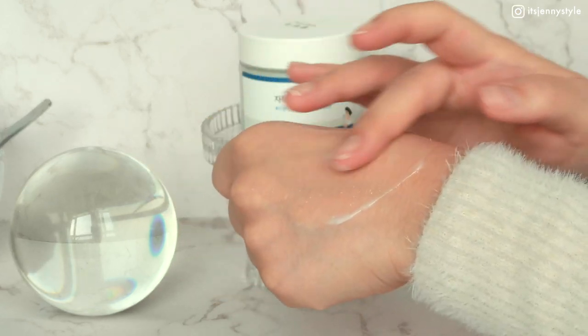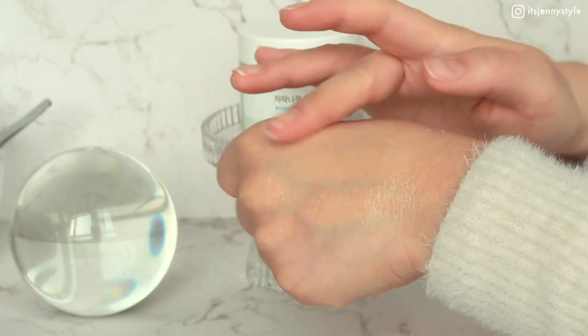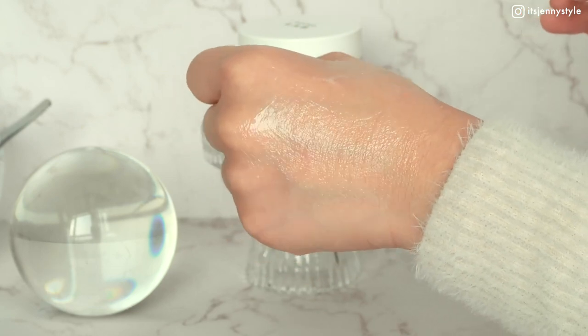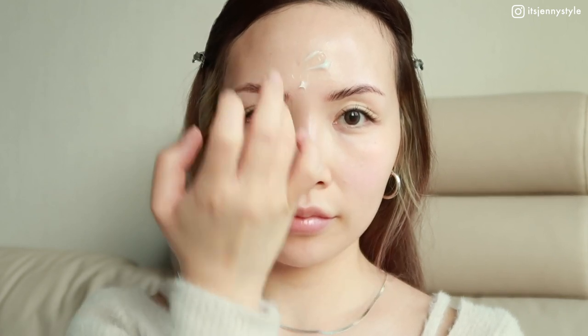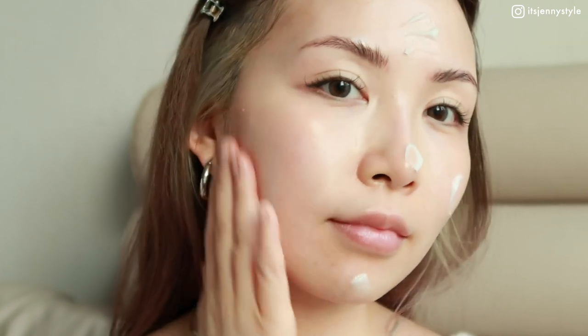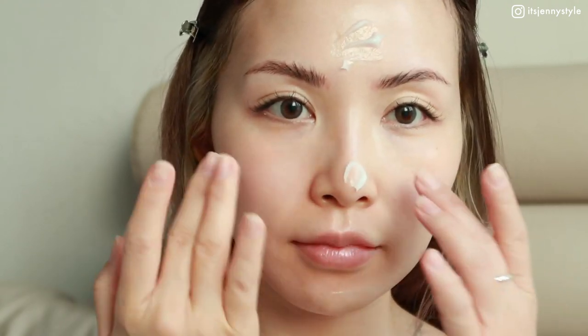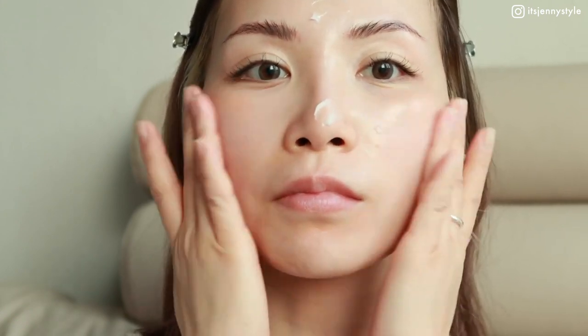After massaging it into the skin it doesn't feel heavy at all, which is why I think it's good for oily and acne-prone skin as well. During winter a lot of creams aren't moisturizing enough for my skin, but this one provides sufficient and lasting moisture until the next morning when put on at night with other regular skincare products. I feel like this alone isn't enough in winter for dry skin though.